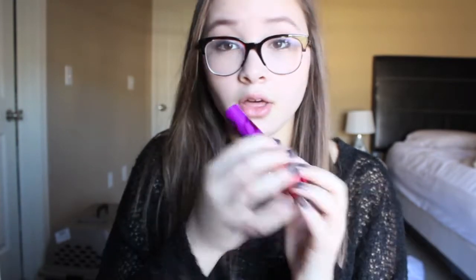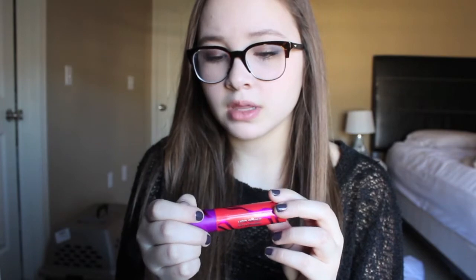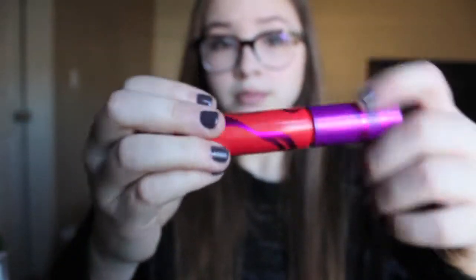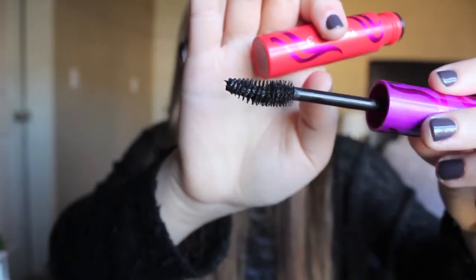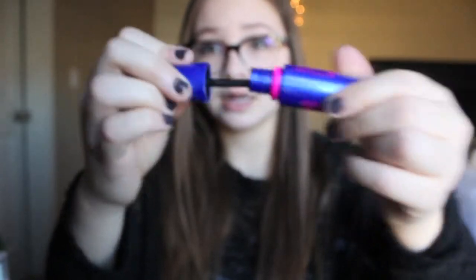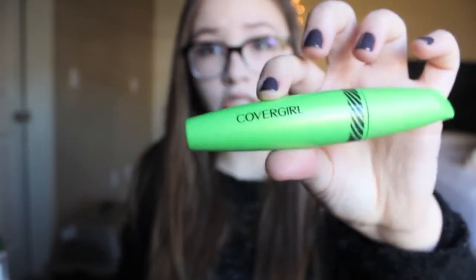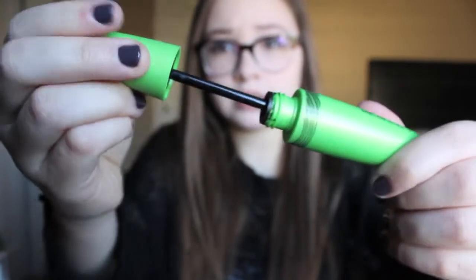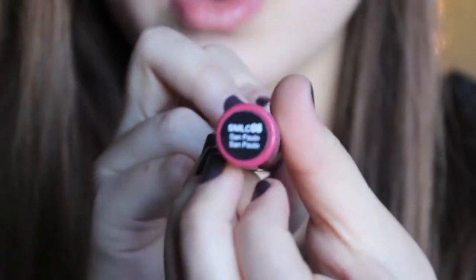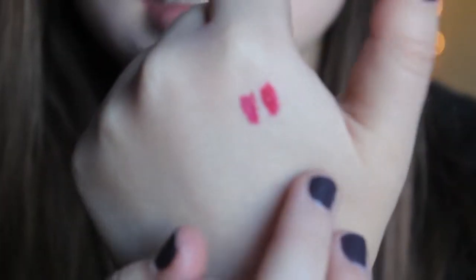Then I got a couple of mascaras. The first is from CoverGirl — the CoverGirl Flamed Out from the Hunger Games collection. The wand is kind of clumpy, but it actually makes your lashes look really volumized. Next I got the Rocket Mascara — this is my third one, I'm in love with it, it's probably my all-time favorite. The last mascara is the CoverGirl Clump Crusher Extensions. Then I got two NYX Soft Matte Lip Creams from Nordstrom Rack: the first in San Paolo, a gorgeous dark pink, and a bright red one in Monte Carlo.